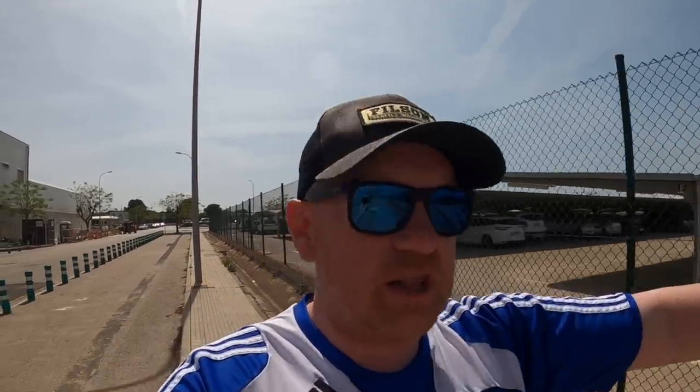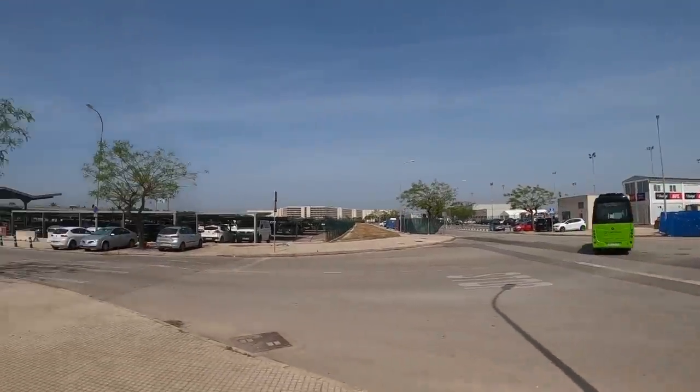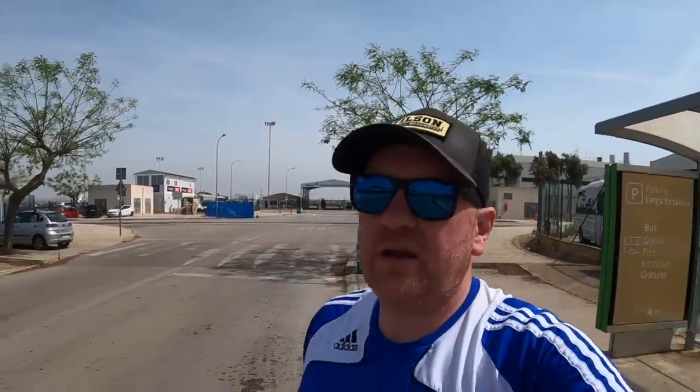We're continuing along this pavement with the long-stay car park on our left, and we're about to turn left here. There's a little bus stop for the courtesy bus that takes you from the long-stay to the terminal. I guess you could just jump on one of these buses — it says it's a free bus. I'm not sure if they would check your car park ticket to get on, so just in case we'll keep going. But that could be as easy as it is — maybe 10 minutes walk from the beach, jump on a bus and be in the terminal in a couple of minutes.